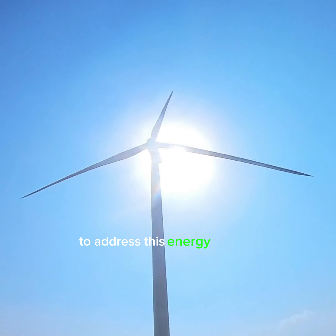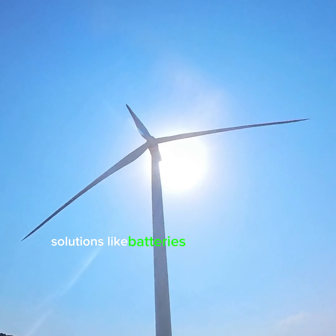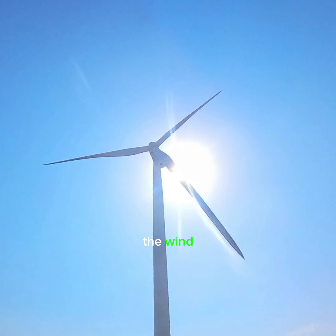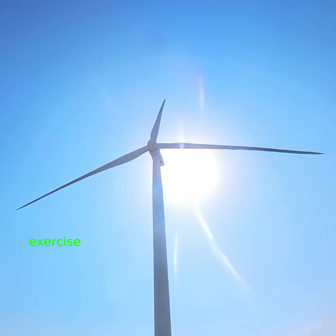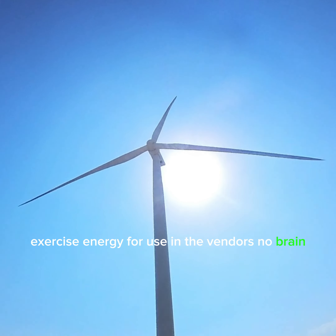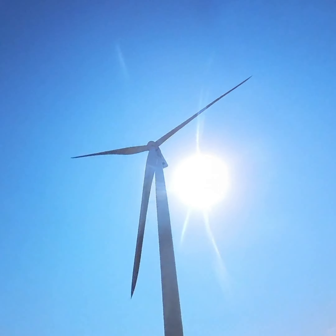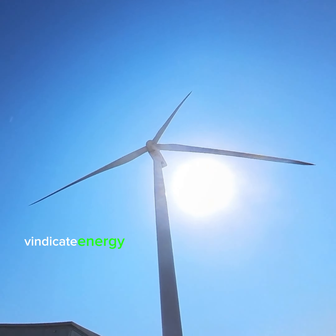Wind power is intermittent, meaning it depends on wind availability. To address this, energy storage solutions like batteries are used to store excess energy for use when the wind is not blowing.